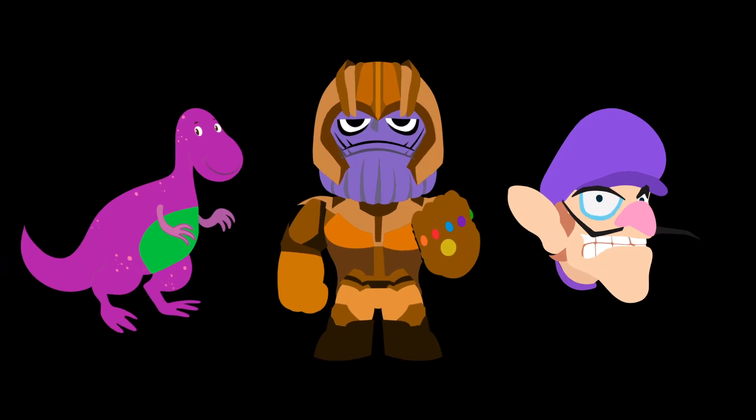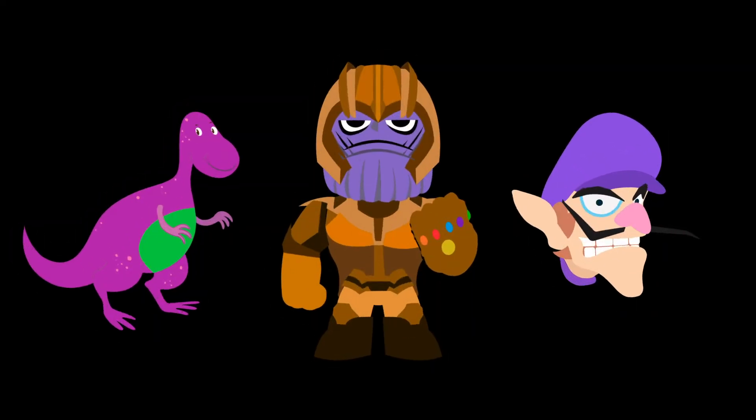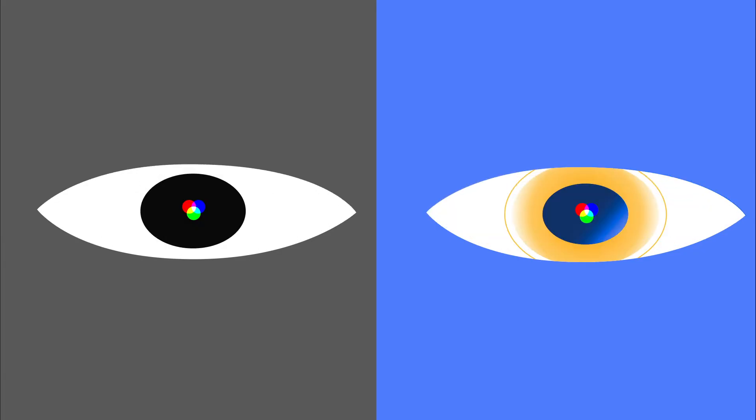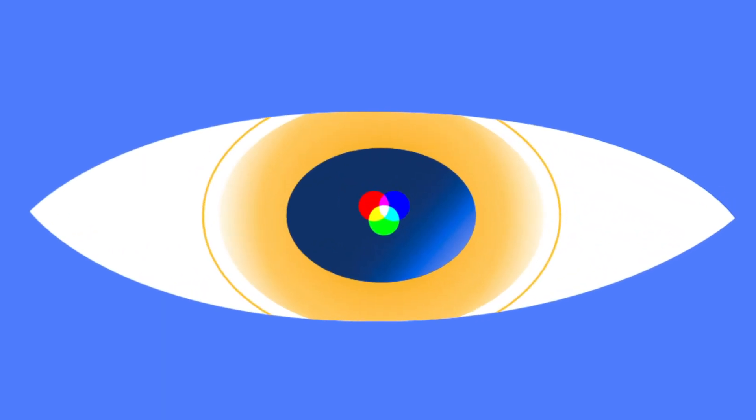So then what color are Thanos, Barney, and Waluigi? Well, they're purple, just only in your brain. Our ability to see color relies on light receptors in the eye called cones. We have three kinds: red, green, and blue.